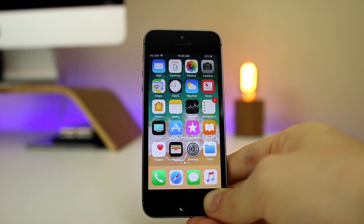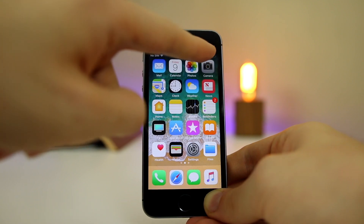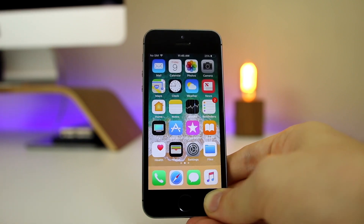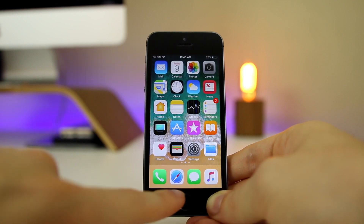Battery life has not been great at all on the 5s — it's actually worse than on 10.3.2. You've probably noticed it draining since the start of this video. That probably has to do with this being the very first beta. I did tend to get more battery life out of iOS 10.3.2, so that's something to be aware of.